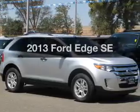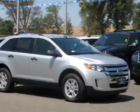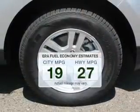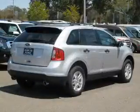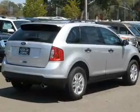Imagine yourself in this 2013 Ford Edge. This is the set of wheels you've been looking for. Low emissions and the good fuel economy offered in this vehicle are important to you and to the environment. The powertrain includes front wheel drive with a solid 6-cylinder engine driven by a 6-speed automatic transmission.